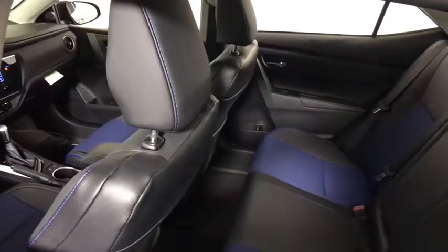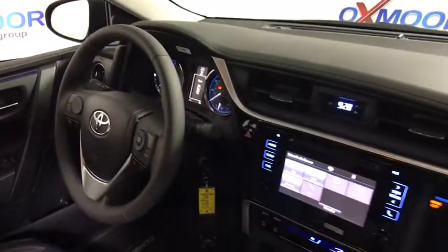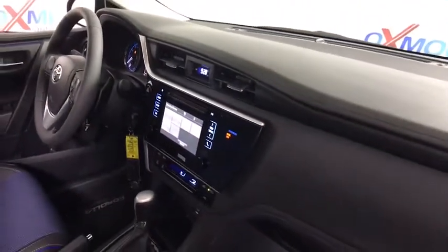Trip computer, remote keyless entry, brake assist, panic alarm, tachometer, front reading lamp, driver vanity mirror, tilt steering wheel, front bucket seat.